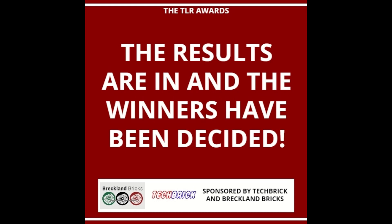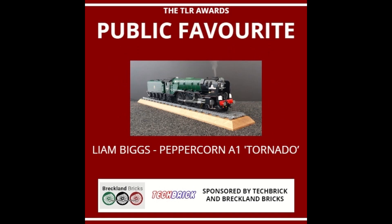Now we go on to the public favourites and the LUKR favourites winners. The winners for these two subcategories will only win a 1x8 printed brick. The public favourites was decided by how many likes the post for each submission got across YouTube and Facebook. The winner for the public favourites is Liam Biggs with his Peppercorn A1 Tornado.